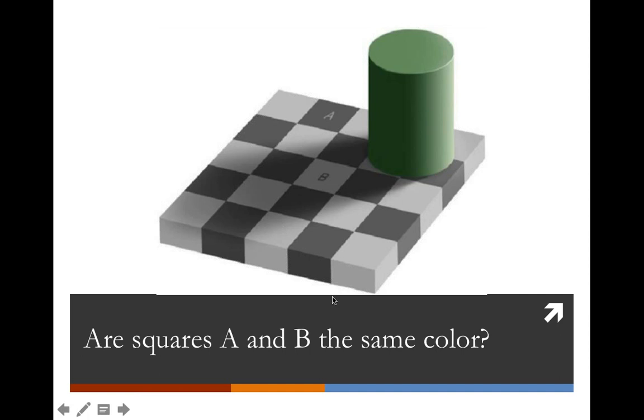To illustrate, I want you to locate two squares on this image labeled A and B. My question is: are the squares labeled A and B the same color — yes or no? This will be our first poll question, so let me pop that up for you.